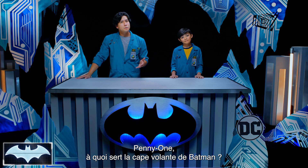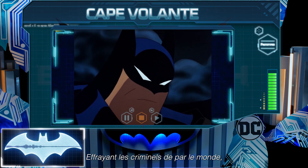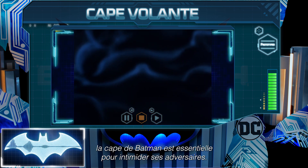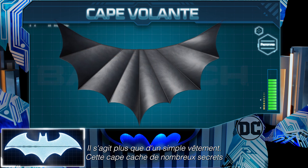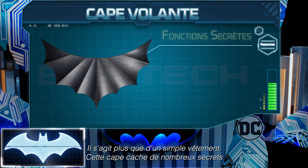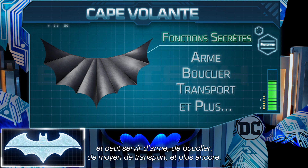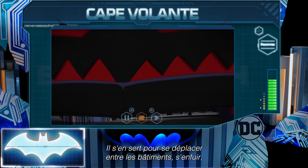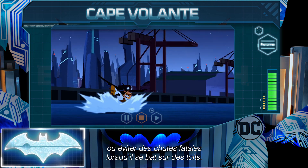Penny One, can you tell us what Batman uses his cape glider for? Striking fear into the hearts of criminals far and wide, Batman's cape is essential to maintaining his intimidating image. But it is not just a fashion statement. This cape holds many secret features and can act as a weapon, a shield, a means of transportation, and more. He relies on it to weave in between buildings, make quick getaways, or smoothly avoid dangerous falls amidst rooftop battles.